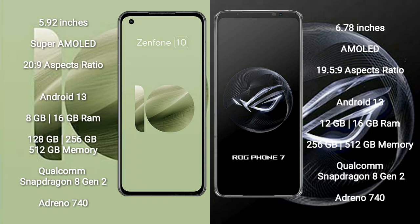Asus Zenfone 10 comes with 8GB or 16GB RAM and 128GB, 256GB, or 512GB internal storage. It is powered by the Qualcomm Snapdragon 8 Gen 2 processor and Adreno 740 GPU.